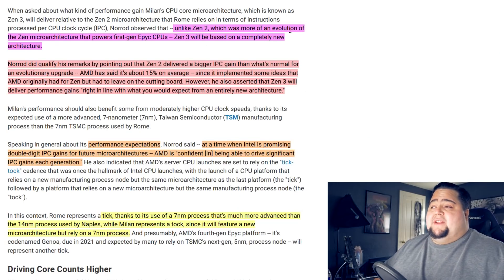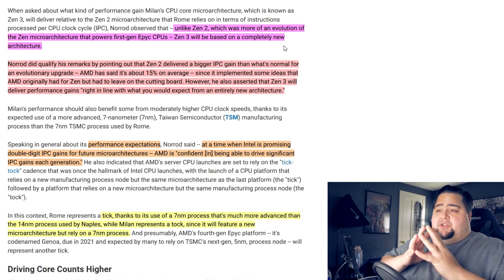He said unlike Zen 2, which was more of an evolution of the Zen micro-architecture that powers first-gen Epic CPUs, Zen 3 will be a completely new architecture. With Zen 2, obviously we saw the shrink down to 7nm, and they were able to get more cores on the chiplets. We were also able to get around a 15% performance uplift in terms of IPC, but according to Norad, we're expecting to see even larger performance uplift with Zen 3.